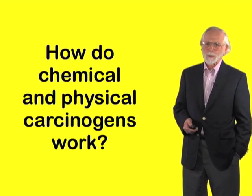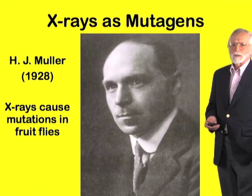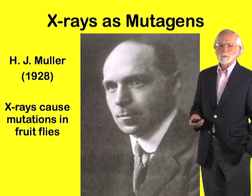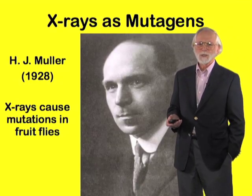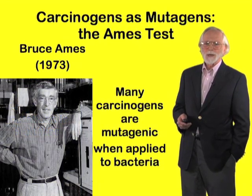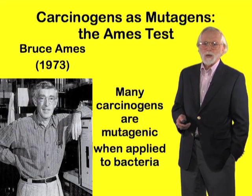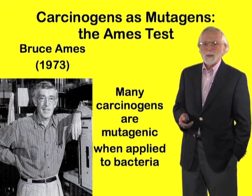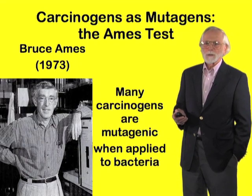Now, how do these agents work? The first clue came from the work of one of America's great scientists, H.J. Muller, who, working with fruit flies, discovered that X-rays cause mutations in the genes of the fruit fly. Some years later, American scientist Bruce Ames discovered, using a very clever bacterial test, that many carcinogens are mutagenic. Not all, but many.